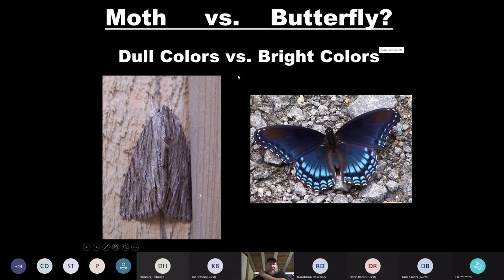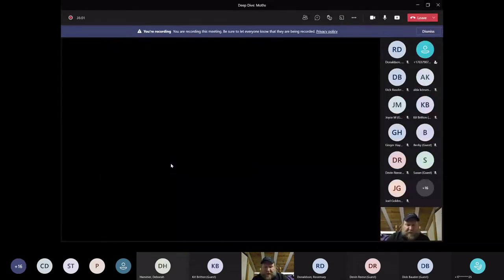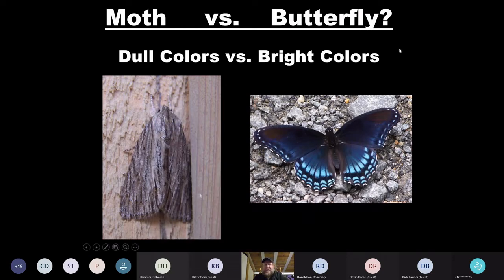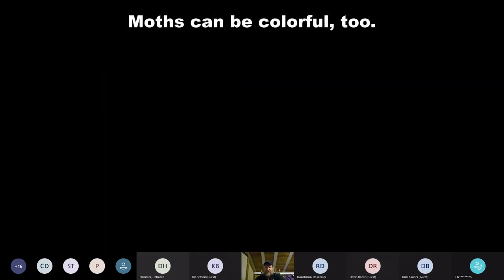One of the things people often think is that moths are dull — brown and gray, not colorful because they come out at night. And it's true a lot of butterflies can be very pretty. On the left is a dagger moth; the one on the right is a red spotted purple. But if you look at moths, you're going to find a lot that have some pretty colors.